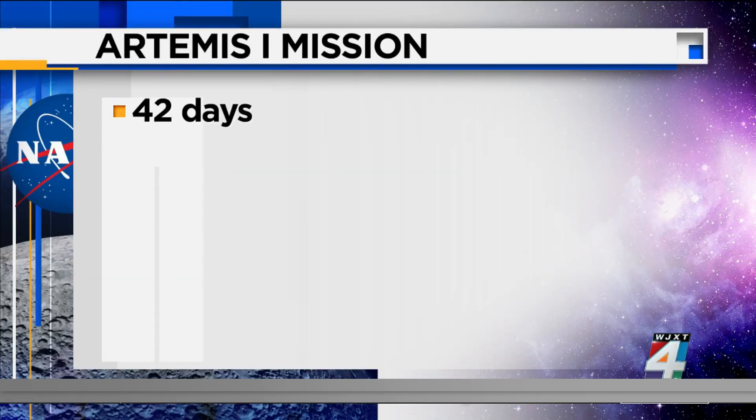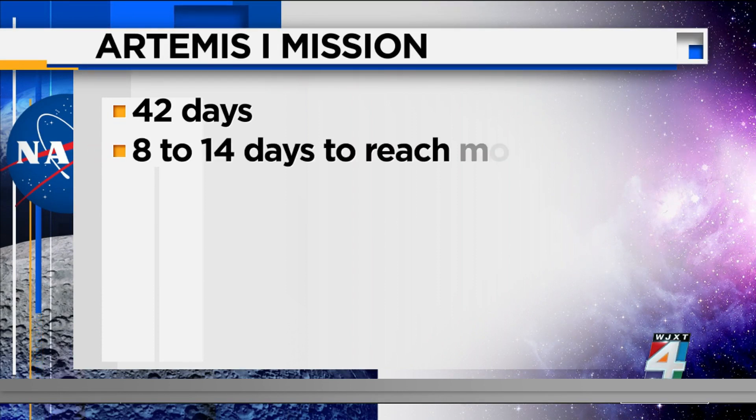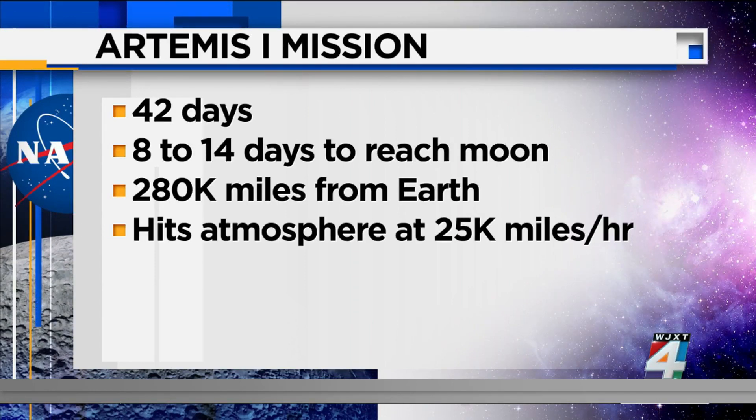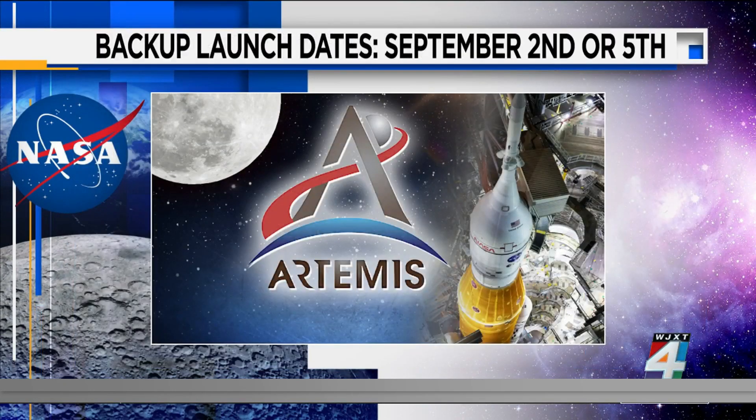When the mission finally does happen, it will last up to 42 days as the rocket travels to the moon, loops around it, and then returns to Earth. It will take nearly a week to reach the moon, which is about 240,000 miles away. The Orion capsule will then enter a distant orbit, putting it farther from Earth than Apollo at 280,000 miles. The big test comes at mission's end as the rocket hits the atmosphere at 25,000 miles an hour on its way to splashdown in the Pacific Ocean — taking off from the Atlantic coast and splashing down on the Pacific side.